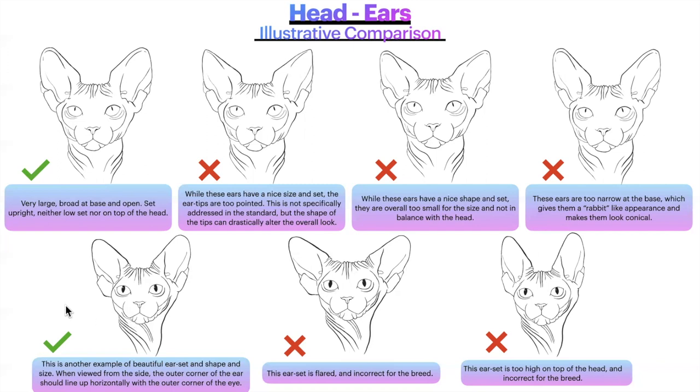Here is another example of a beautiful ear set, shape, and size. When viewed from the side, the outer corner of the ear should line up horizontally with the outer corner of the eye — the outer canthus lining up with the outer corner of the ear. A flared ear set is incorrect for the breed — more in line with some oriental type breeds, and not what we're looking for in a Sphinx. An ear set too high on top of the head is also incorrect.